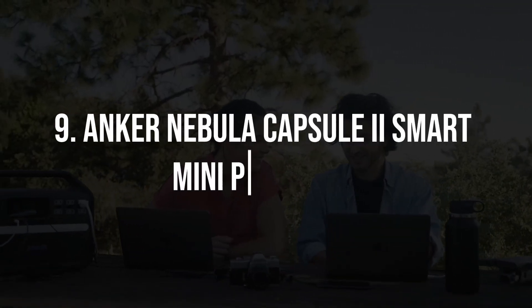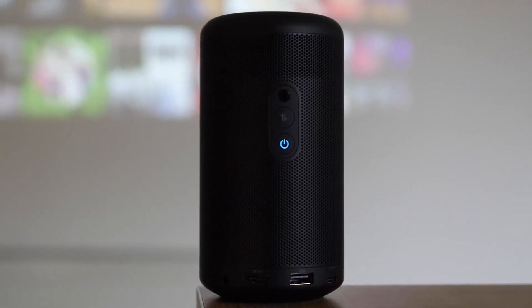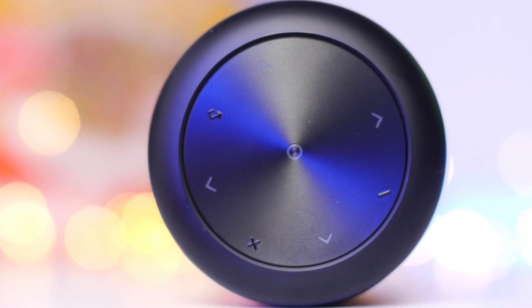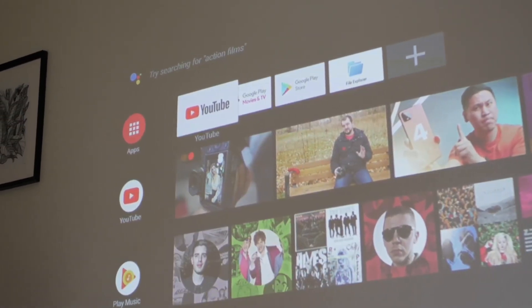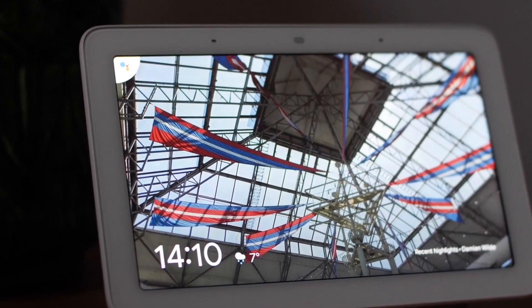9. Anker Nebula Capsule 2 Smart Mini Projector. Bring the big screen experience wherever you go with the Anker Nebula Capsule 2 Smart Mini Projector. This compact and portable projector runs on Android and offers crisp image quality and powerful speakers. With built-in streaming apps, you can watch your favorite content on a screen of up to 100 inches, perfect for movie nights, presentations, or gaming sessions.